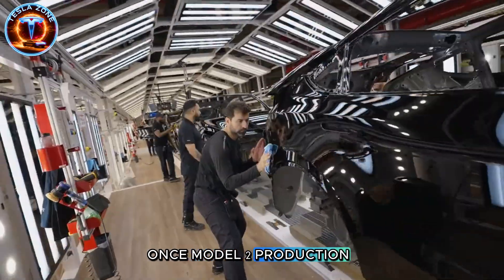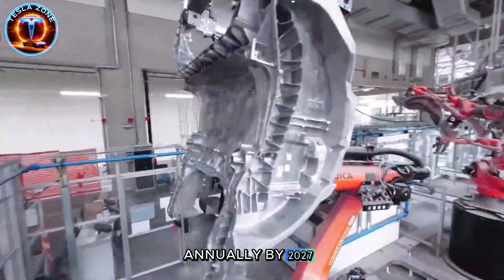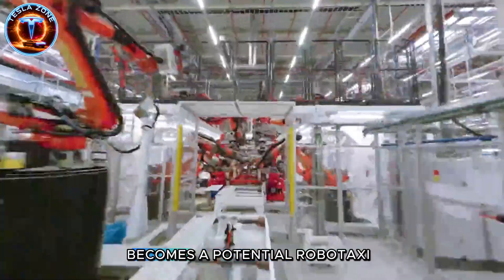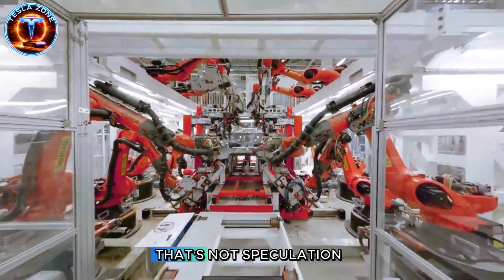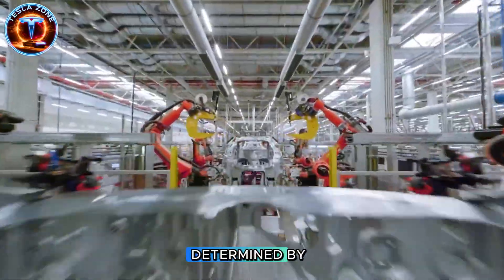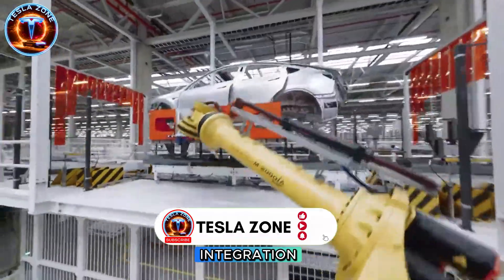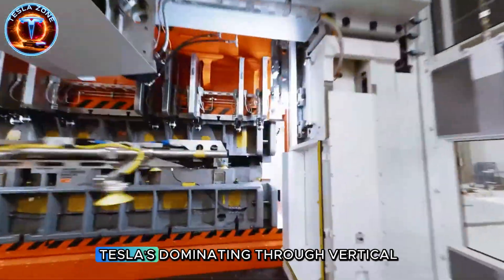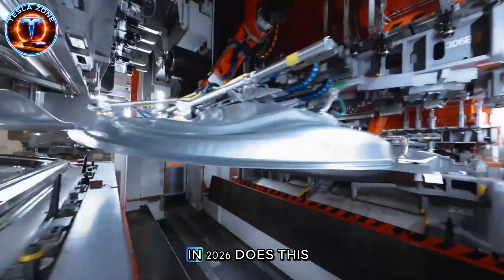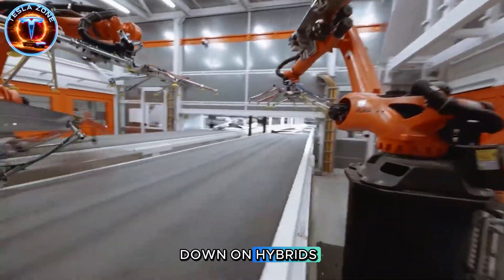Once Model 2 production stabilizes at Giga Texas, Shanghai and Berlin will follow with localized versions. We're talking 5 million units annually by 2027—more than Ford's entire lineup. And the moment regulators greenlight Level 4 autonomy, every one of those vehicles becomes a potential robo-taxi with a software update. That's not speculation—that's Tesla's actual roadmap. The automotive industry just entered a new era where the winner isn't determined by who builds the best car, but who builds the most cars, the fastest, with the lowest cost structure and the best software integration. Toyota dominated through lean manufacturing. Tesla's dominating through vertical integration and ruthless automation. So what do you think happens when 2 million Model 2s hit American roads in 2026? Does this force GM and Ford to finally abandon combustion engines entirely, or do they double down on hybrids and hope Tesla stumbles?